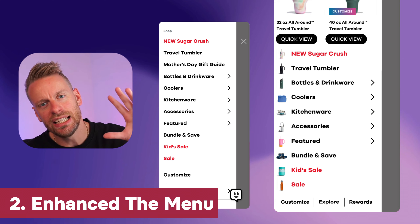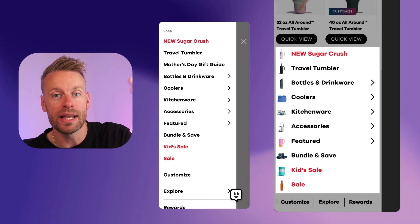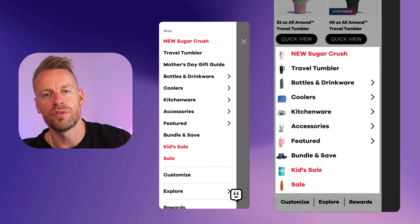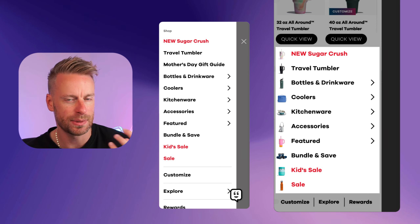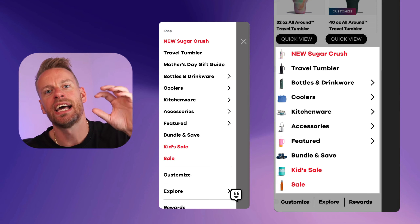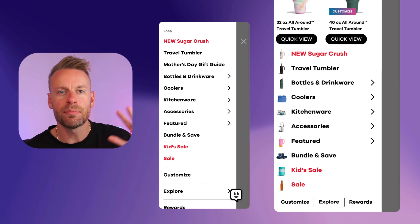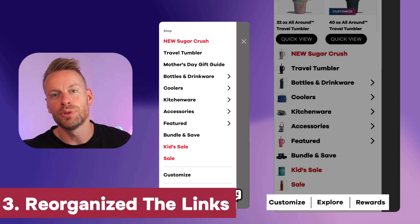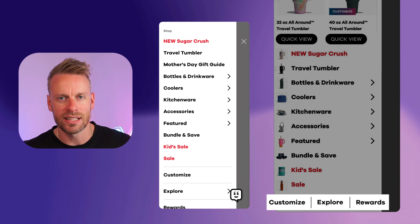A second optimization is reordering the categories within your menu based on revenue per session and adding clear visuals next to them. I challenge all of you to test this — people connect with visuals over text and can identify menu options much faster. Number three: push all non-money page links — anything not generating revenue — to the bottom of the menu, put a dividing line, and forget about it.